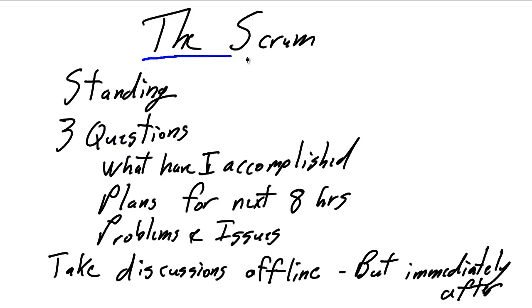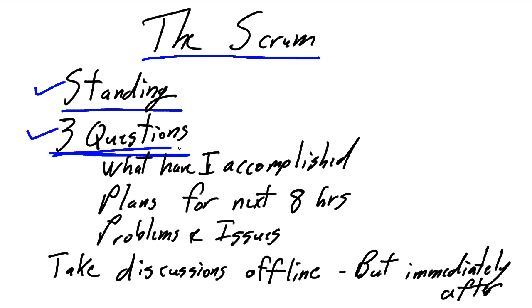Within the scrum itself, the key suggestion is everybody should be standing. By standing, it helps us focus on getting in and out in 15 minutes — after much more than 15 minutes people get uncomfortable standing, so if we make them uncomfortable they're going to focus on getting done in 15 minutes. This is probably the most optional of all the rules for running the daily scrum, but it's highly recommended because it helps us focus on what we really need to do.